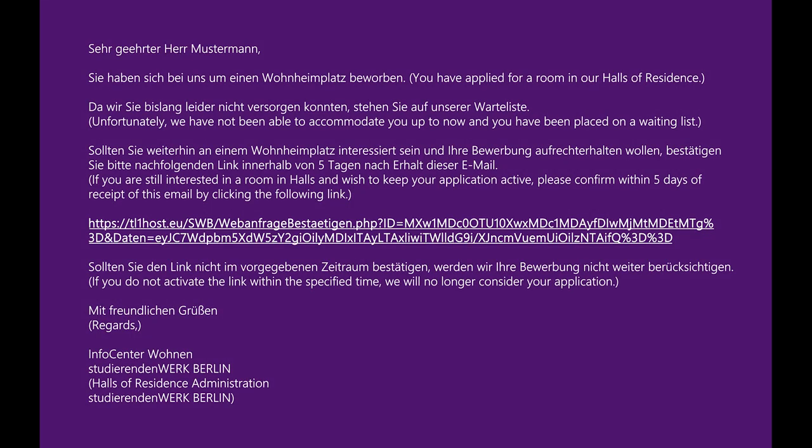As long as you don't have a rental agreement, you will receive an email every 60 days asking whether you are still interested in a place to live. Answer the question with yes, click on the link in the mail, and remain on the waiting list. If you don't reply to this email within five days, your application will expire.